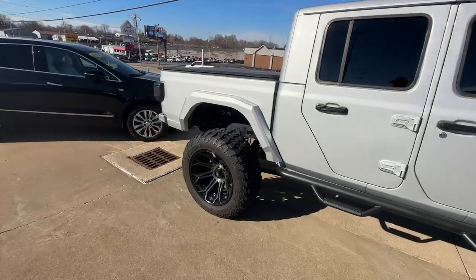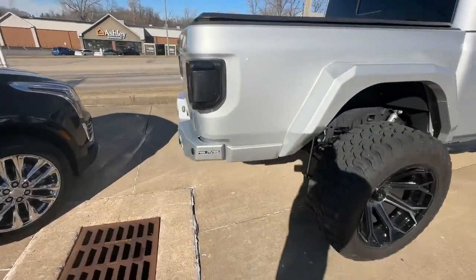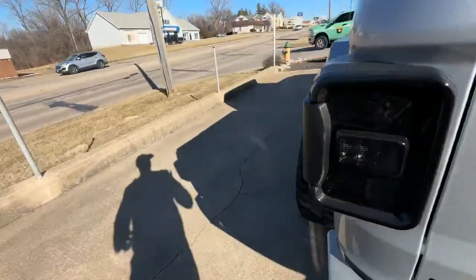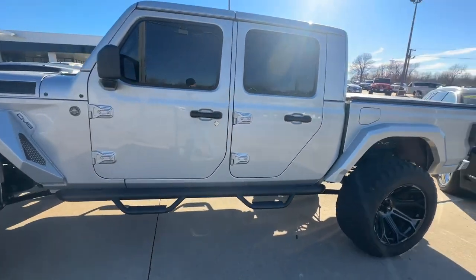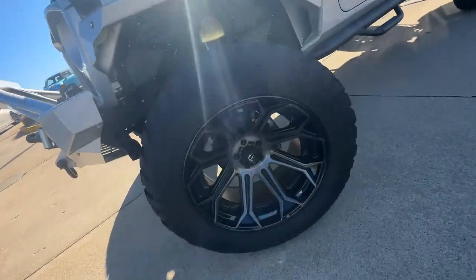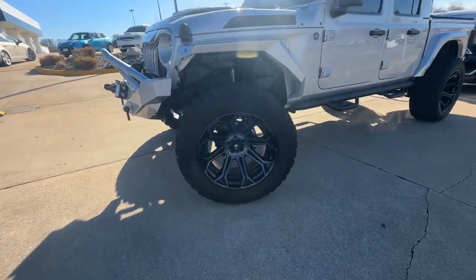It's got what I believe is DV8 — a lot of aftermarket things from DV8. DV8 rear bumper, DV8 fender flares, DV8 front bumper. These tires are awesome — Little Bandits MTs. Super cool. I'm liking the Fuel rims; like I said, those are 22s.